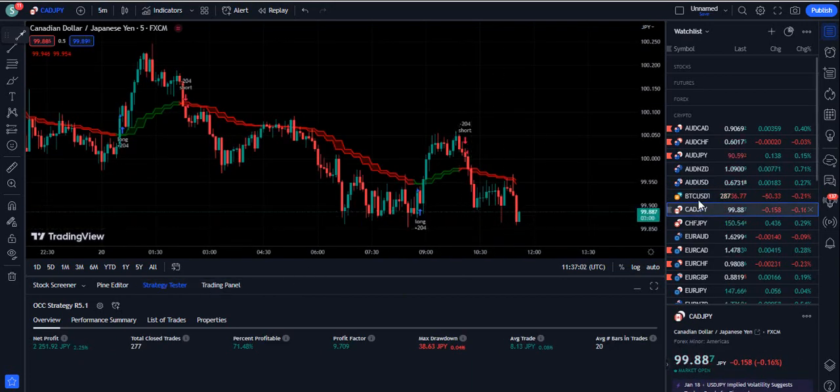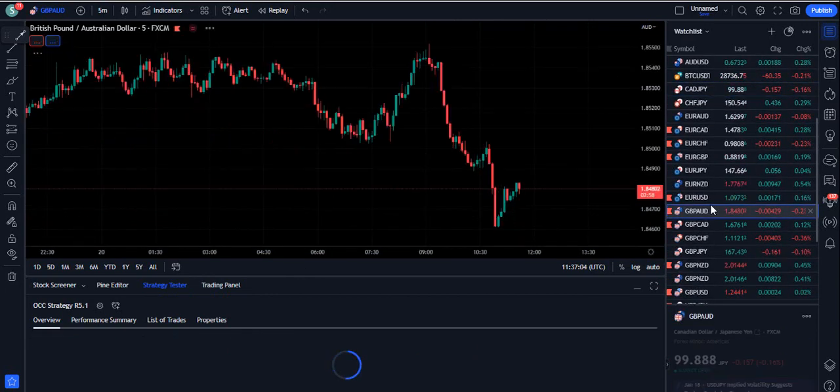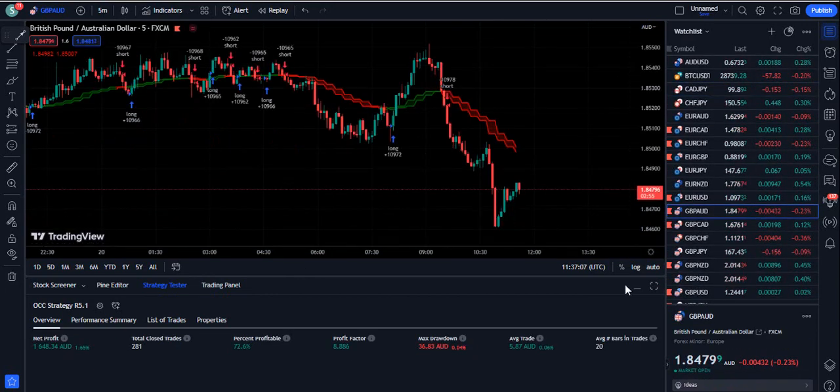Today I am going to give you the best settings for this indicator and how you can use it in the aggressive and the normal behavior with this trading strategy.